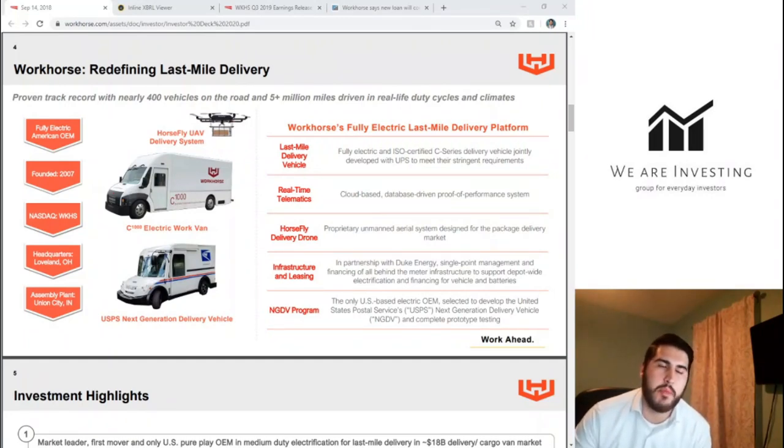The C1000 has the capability of including the Horsefly UAV delivery system, which is pretty cool. Workhorse has a video of those two products working together, which I'll show later. The last product is the USPS next-generation delivery vehicle, which has the potential to be absolutely huge — but they need to win that contract. The current price may already have some pricing built in for winning the contract, and if they don't win, that brings huge risk to the share price.